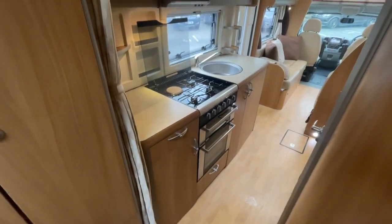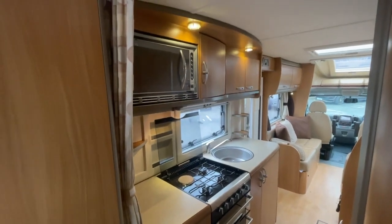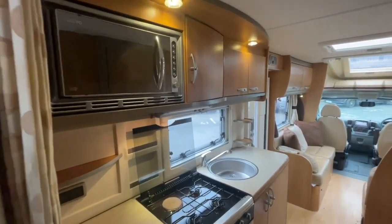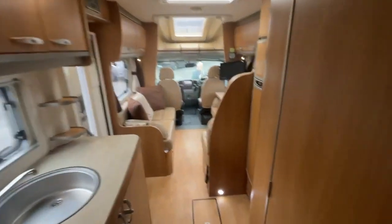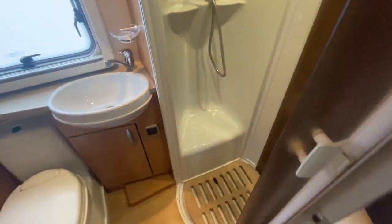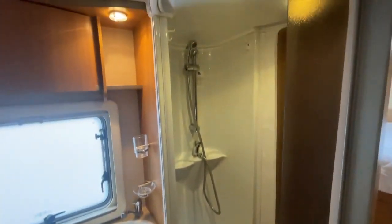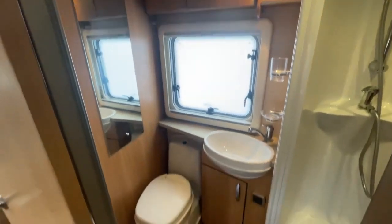Coming around to the back, you've got the kitchen area which is fully complete with a full oven, oven grill, and hob — three gas hobs and one electric hot plate. You've got the microwave up there and plenty of natural storage. The beauty of the bathroom on this particular model is you've got a separate shower as well, so you can shut that away so you're not getting the toilet area wet.